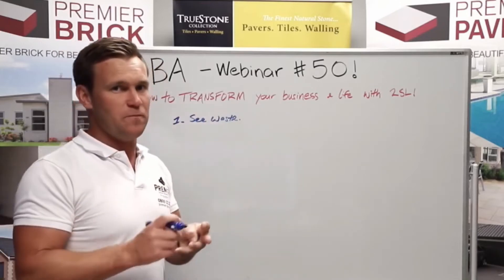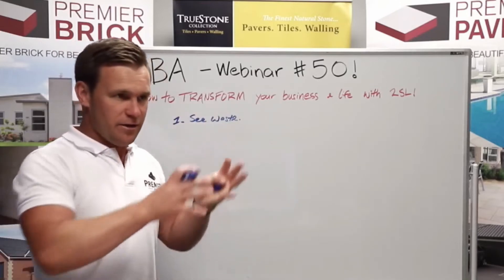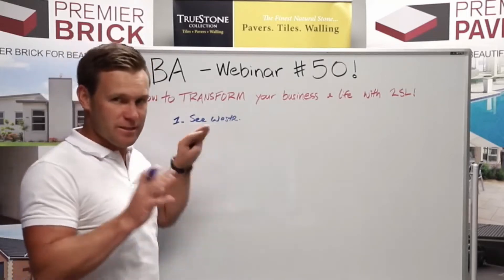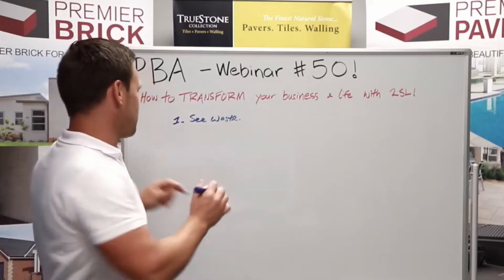The traditional lean consultant will say to you the two pillars of lean are continuous improvement through the elimination of waste. We say no — the first pillar is to see waste. And that's really, really critical.